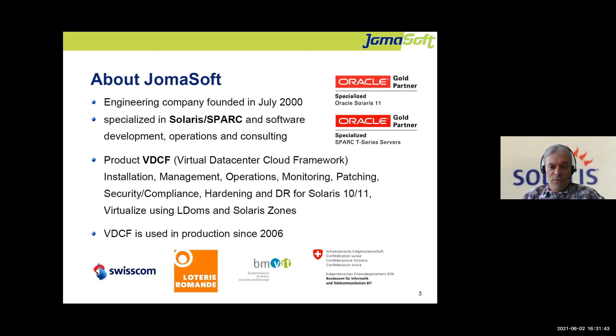Germa Soft was founded more than 20 years ago. We are very specialized in the area of operating systems and Solaris with SPARC servers. We do everything on this platform: software development, troubleshooting, operations for customers, consulting, tuning — whatever is required. This is our main focus, but we also do additional things like Java, security, and other areas. We are a long-term Oracle partner for these environments.